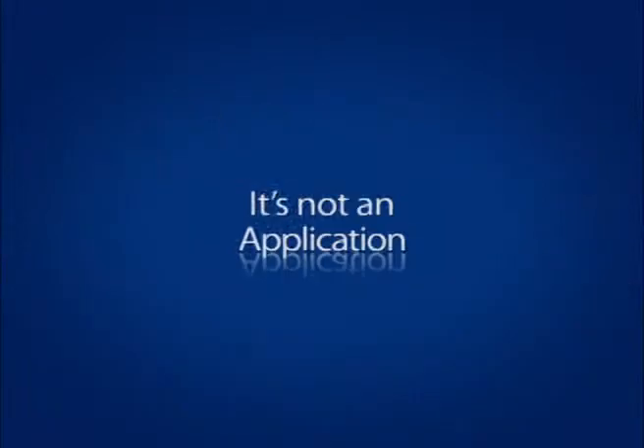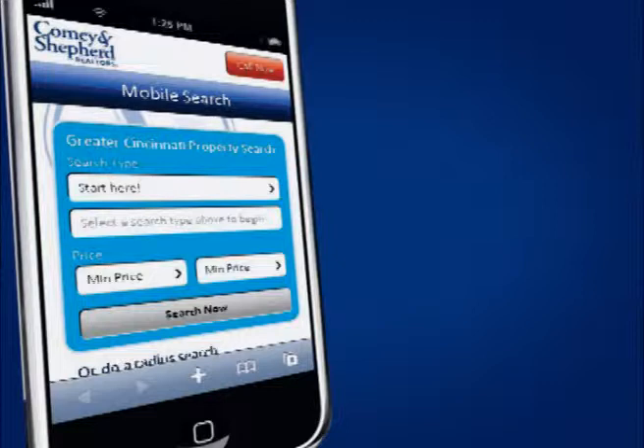It's not a download. It's not an application. The new Comey and Shepherd smartphone search works on any and all smartphones and simply comes up when you type in www.comey.com. Now you can search listings with ease while you're on the go.